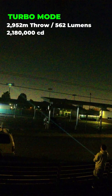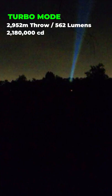The FW1 has a max output of 562 lumens, a peak intensity of 2,180,000 candela, and a max throw distance of 2,952 meters, which is a little over 1.8 miles — absolutely incredible for a light this size.